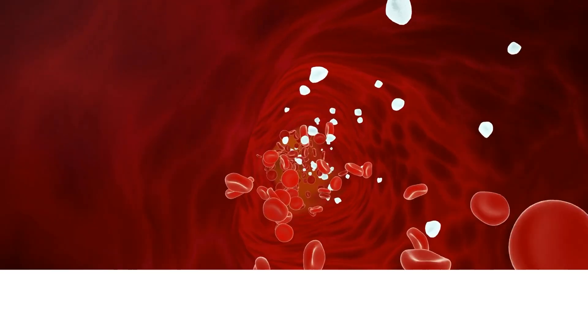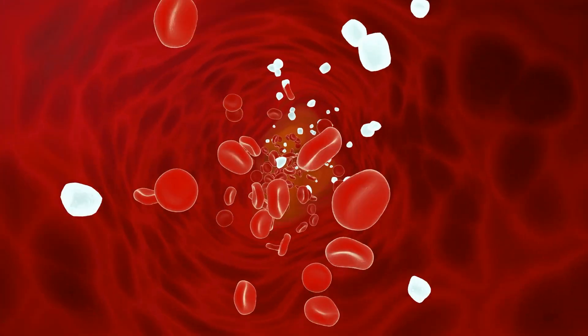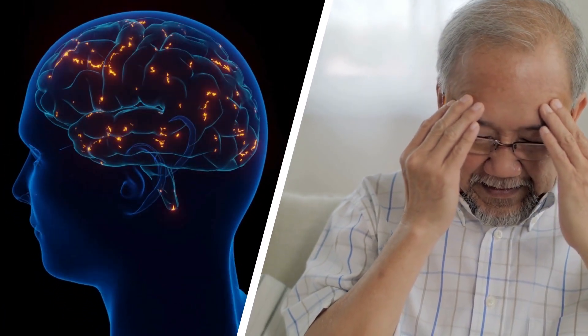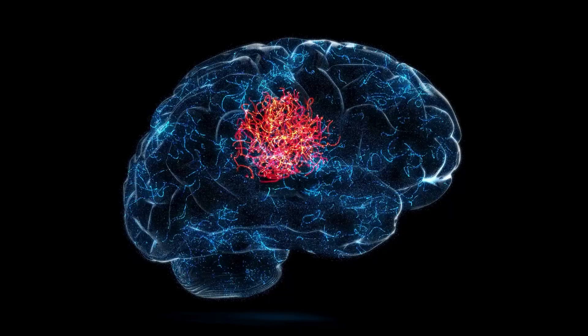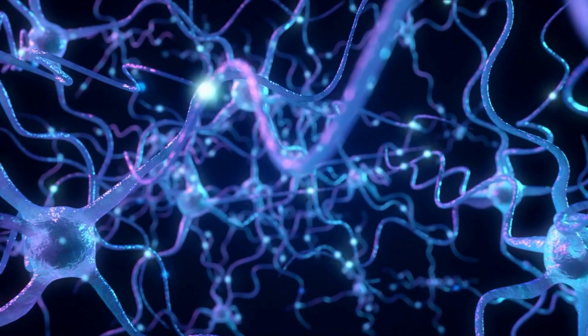High blood sugar means that excess glucose is floating around in your bloodstream like tiny shards of glass. Over time, this damages the blood vessels, triggering inflammation and oxidative stress. Inflammation acts like rust, slowly corroding the pipes that bring blood to your brain. Damaged vessels reduce blood flow, making it harder for your brain to get the oxygen and nutrients it needs. Every moment your blood sugar stays high, it's chipping away at your brain's health.